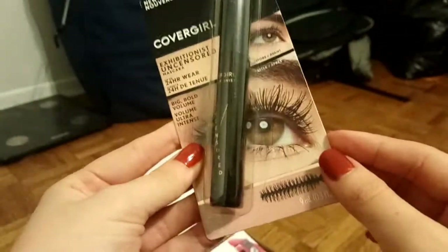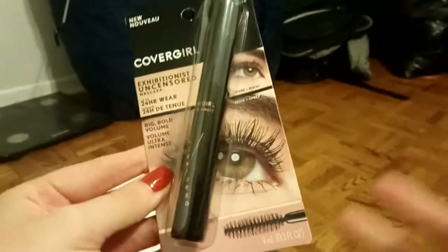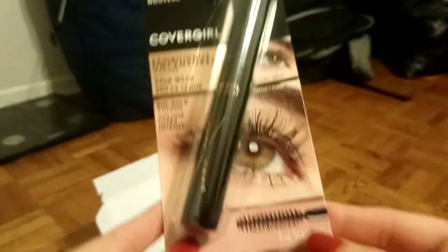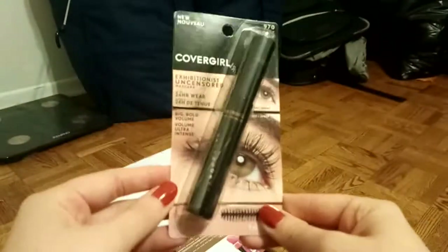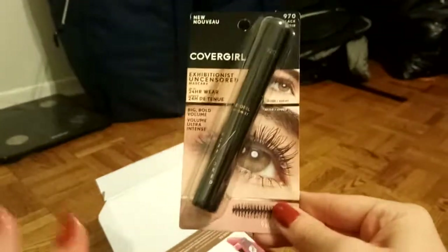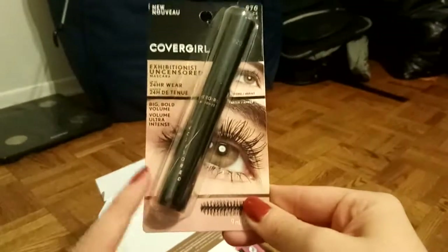I'm really looking forward to this. It looks very lengthening in the photo. My favorite thing about CoverGirl mascaras is that they last all day without flaking or smudging, and at the end of the day they come right off with any eye makeup remover — I hate having to scrub my eyes. I hope this one is the same. I've tried a good eight or so CoverGirl mascaras and haven't disliked any of them.